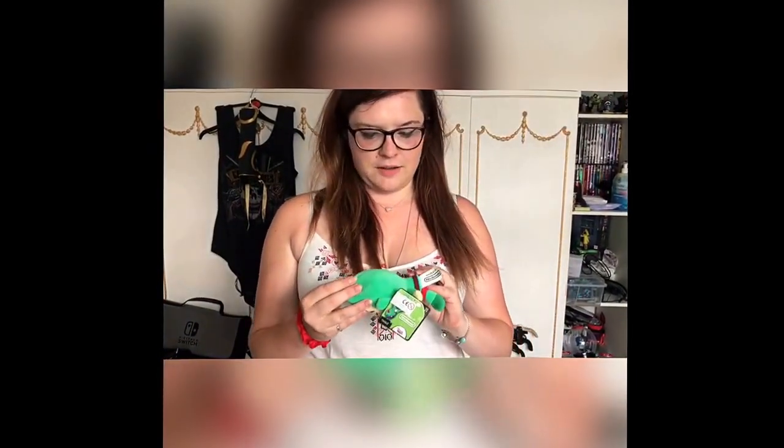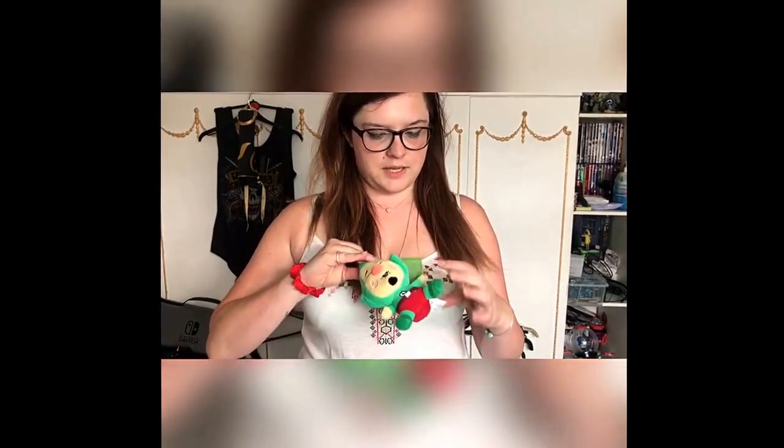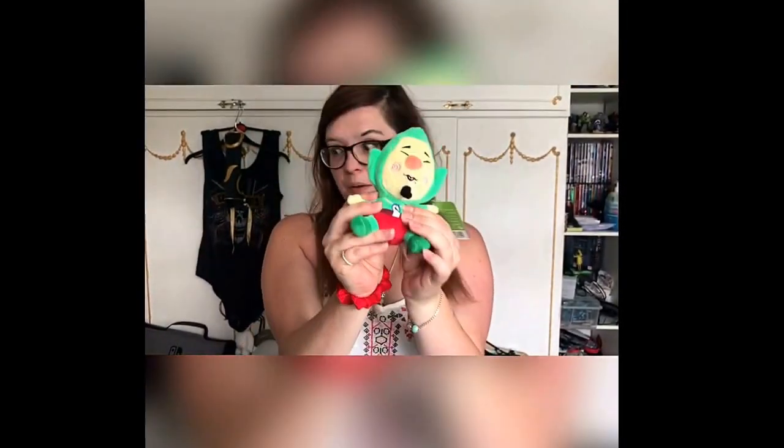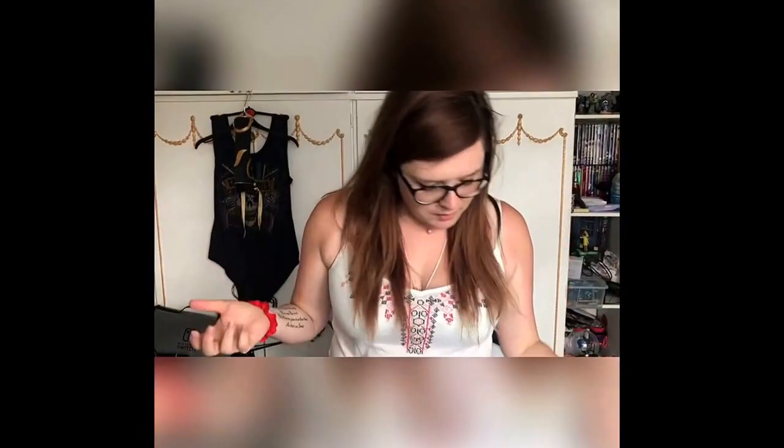I managed to find this one, which is an official Nintendo one — so this is Mr. Tingle. He's really cute; I actually love Mr. Tingle. I really want to get the Mr. Tingle DS or 3DS game, I'm not sure which platform it's on, but yeah, he's really cute so I picked him up.